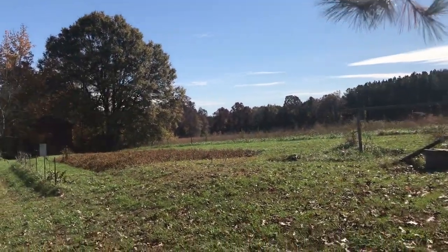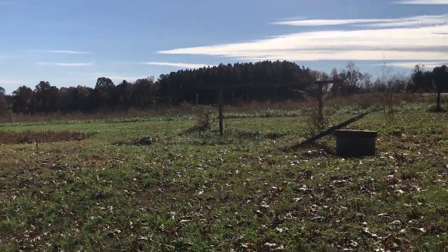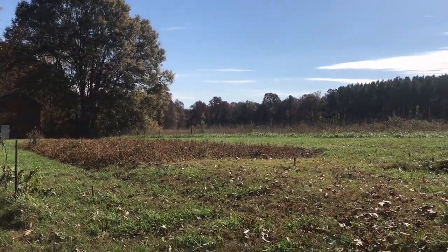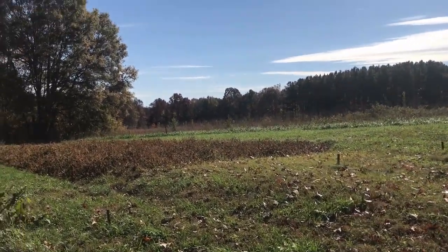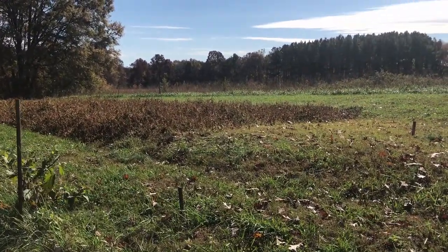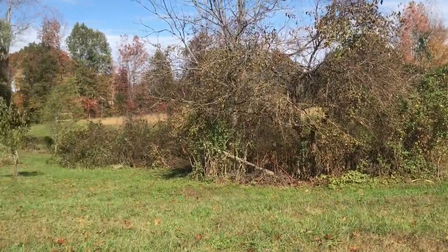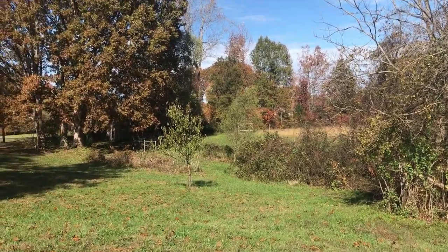So this is part of our homestead. We bought 7.8 acres in central Virginia and this here is going to be part of where I plant my garden. We're in the process of putting up some fencing. We want to get our pigs in here to till this up for us. Over this way there is a fenced-in pasture where we're going to probably put some goats.